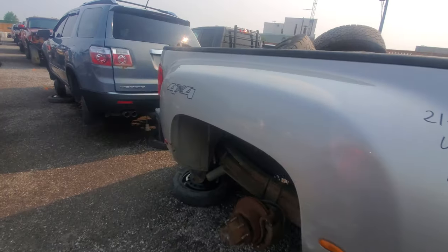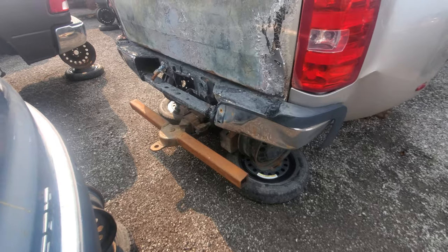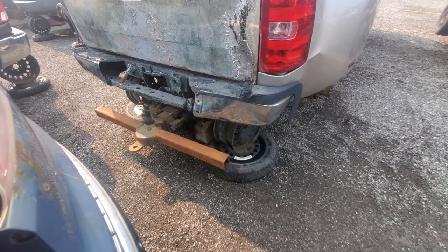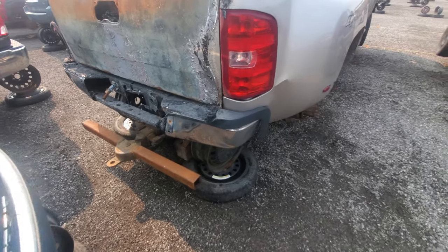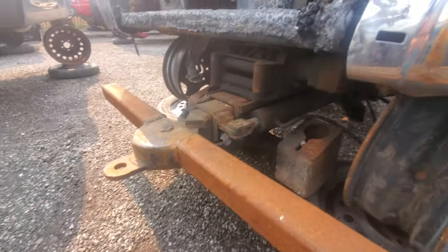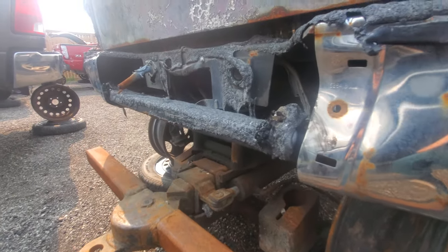Of course they probably took off the stinger off the back, but we'll take a look. Oh, they didn't — the stinger and everything is still there. That stinger is worth a lot of money, actually, but insurance paid them out I'm sure, so they probably don't really care anymore.